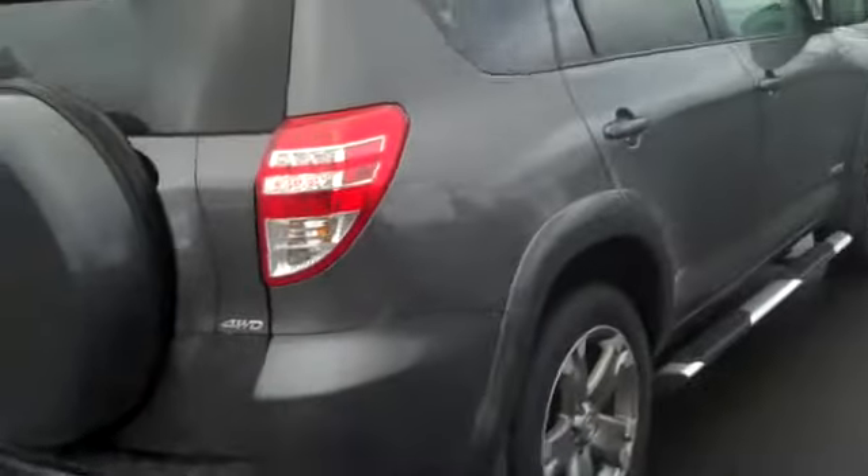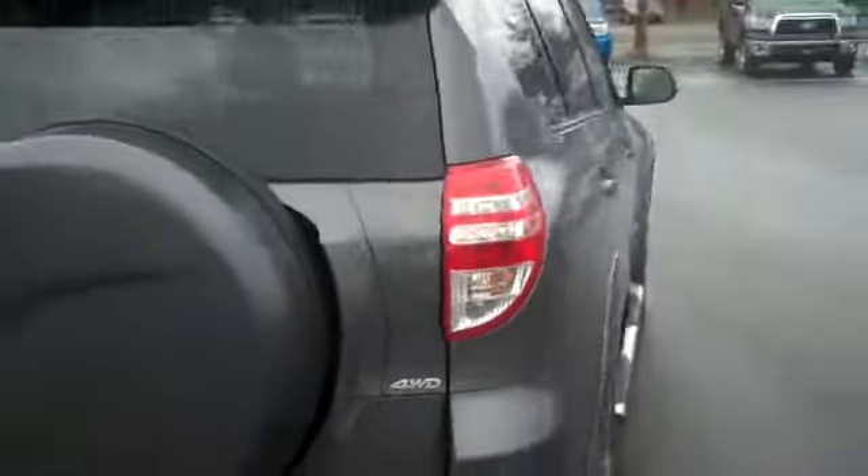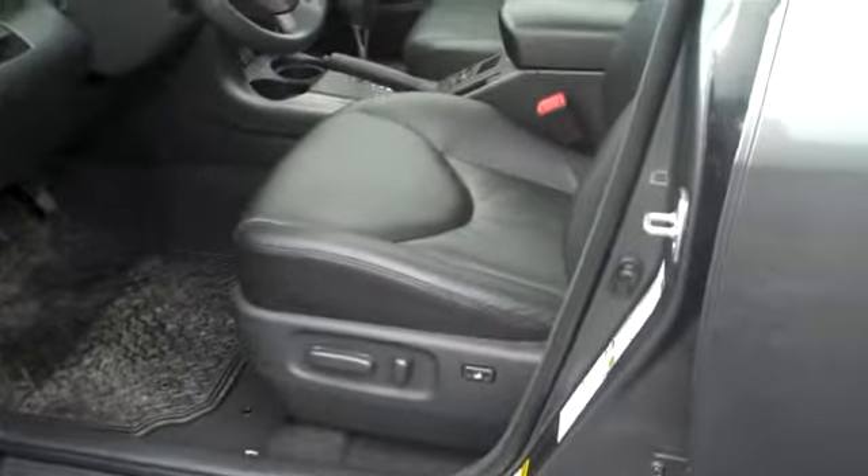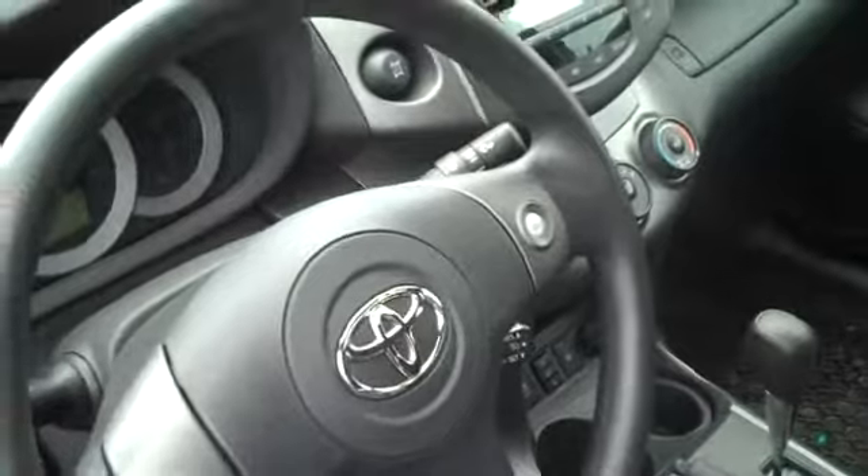As you can see, it's magnetic gray in color. I'm just going to take you around the side and show you — it has leather power driver seats, they're heated, and of course it's a four-wheel drive as I mentioned.